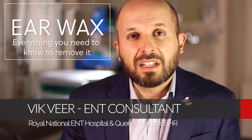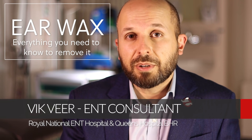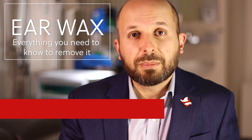Hi there, I'm Vic Veer. I'm an ENT, or ears, nose and throat surgeon, and I work at the Royal National Throat, Nose and Ear Hospital and also at Queen's Hospital in Romford in Essex. So today I'm going to talk to you about earwax.